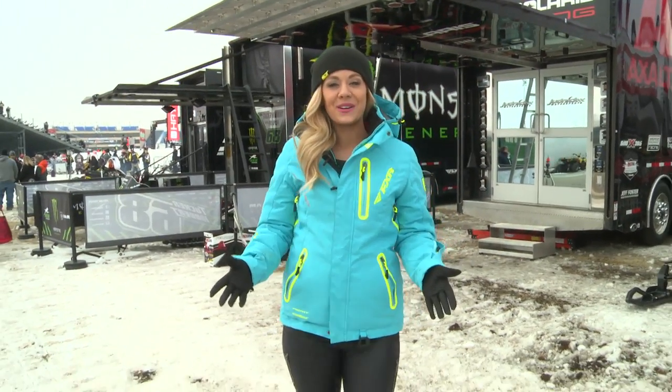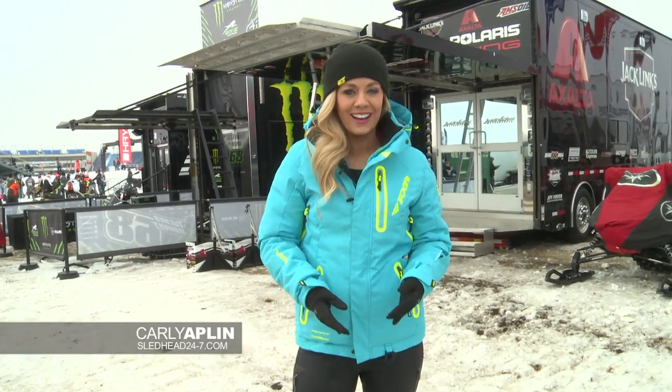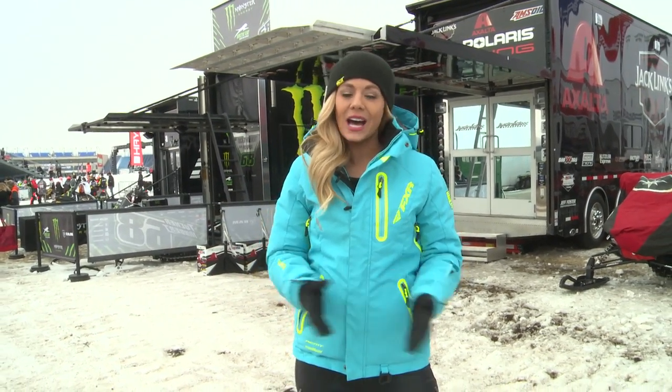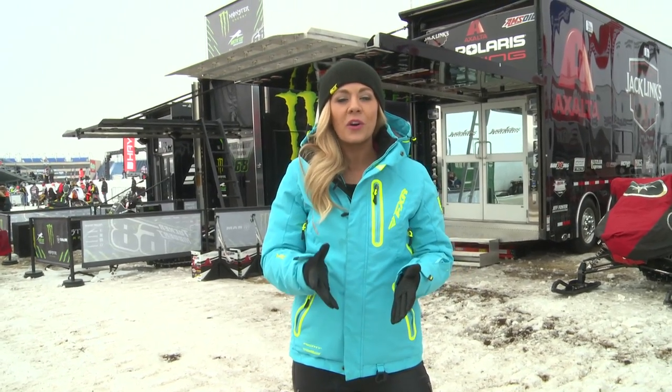Hey Sledders, welcome to another episode of Sled Head 24-7, where we are everything snowmobile. I'm your host Carly Applin, coming to you from Route 66 Speedway right outside of Chicago, Illinois. Lots of great racing on display as the Warriors of Winter compete for the National Championship. But first, let's get this show started with a little sneak peek of what's in store for 2016.